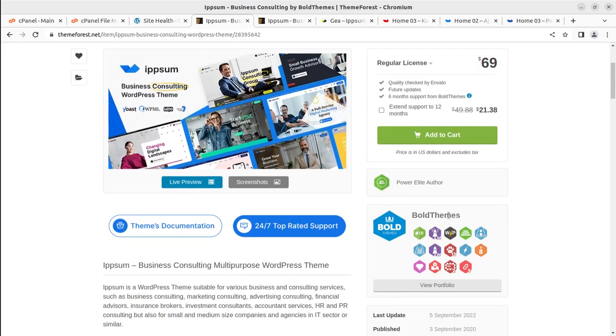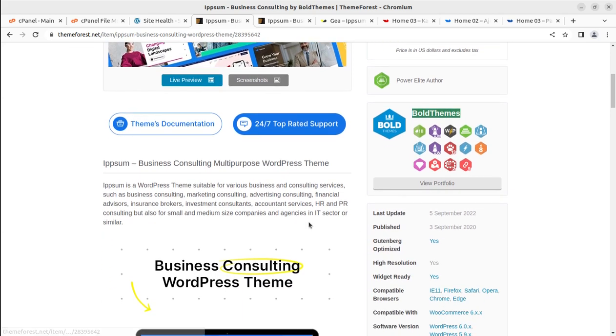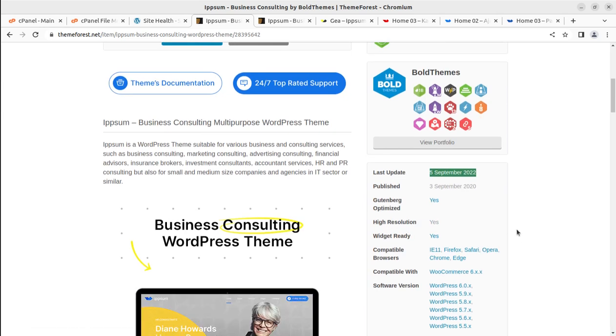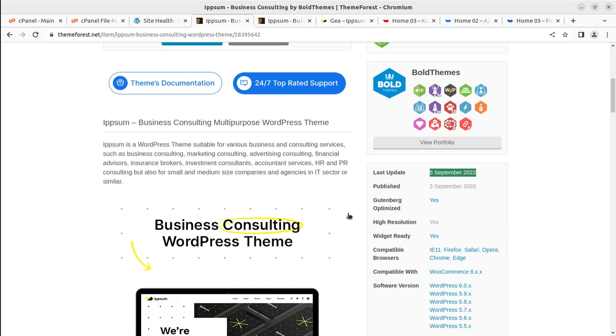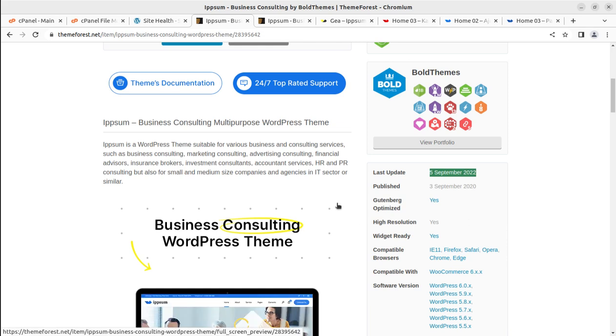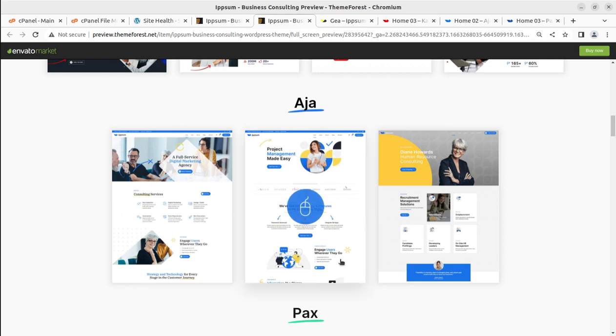This theme is from the house of Bold Themes, my favorite WordPress theme developers. Epsom came into existence in 2020 and receives regular updates. It is suitable for various business and consulting services such as business consulting, marketing consulting, IT sector, or agency services — so you can use this theme for any type of website.